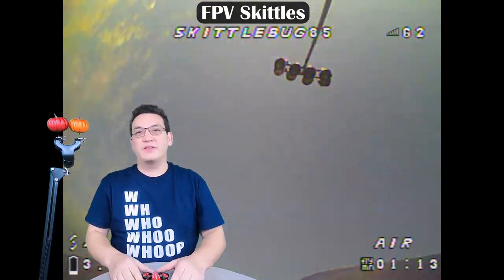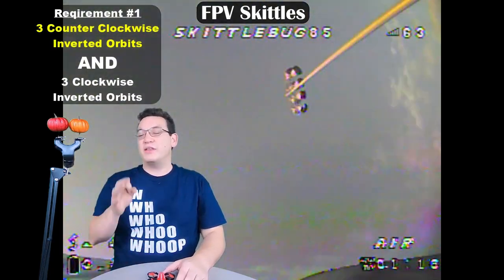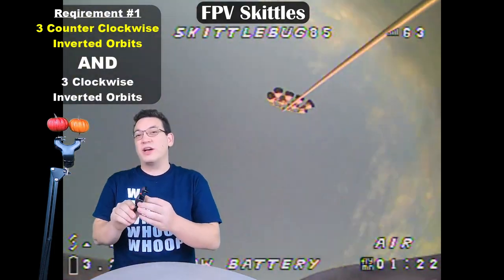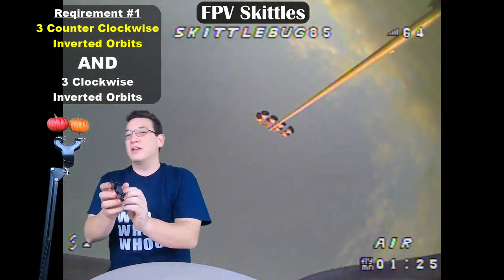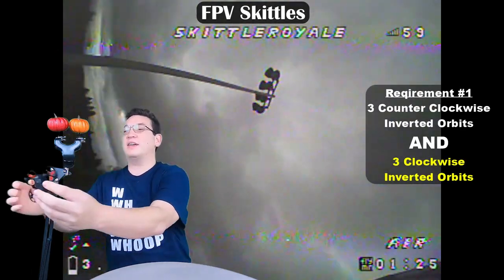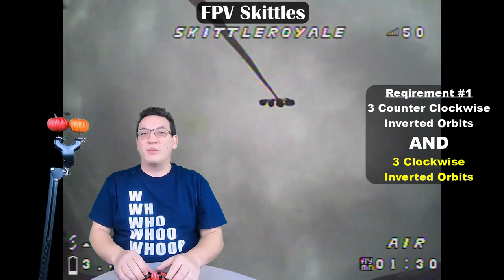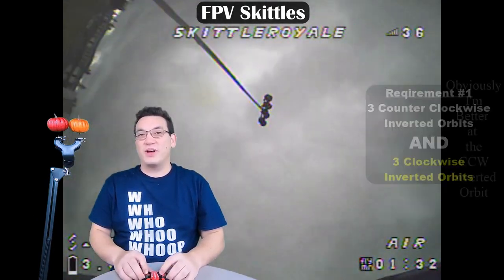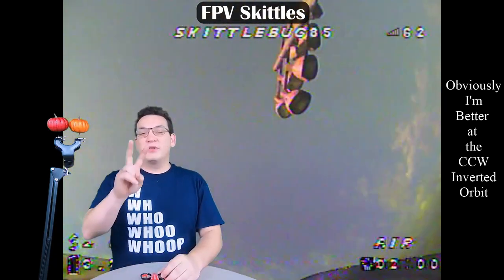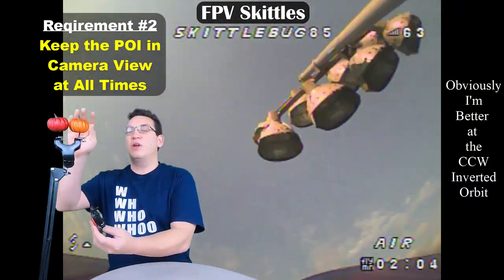Requirement number one is that you complete three complete orbits in both directions — so three counterclockwise inverted orbits and three clockwise inverted orbits — to avoid a letter this week. Most everyone has a preferred direction, so learning one direction is going to be a lot easier than the other.